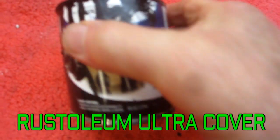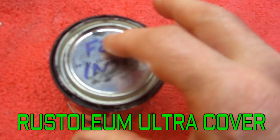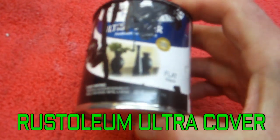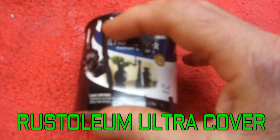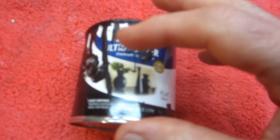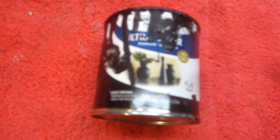It's Rust-Oleum Ultra Cover Premium — from Lowe's. I used this on the instrument bars that go up to the instrument cluster. The reason I didn't do this before is I wanted to paint on days when I can get outside, even if it's windy, even if it's cold. But today it's impossible to paint. You can't paint outside in the middle of an ice storm.